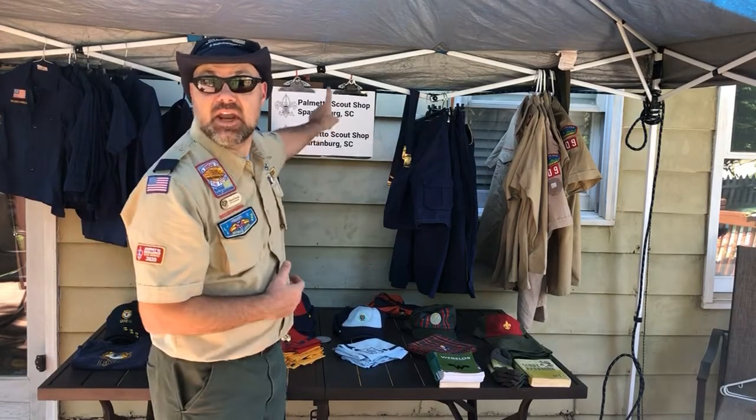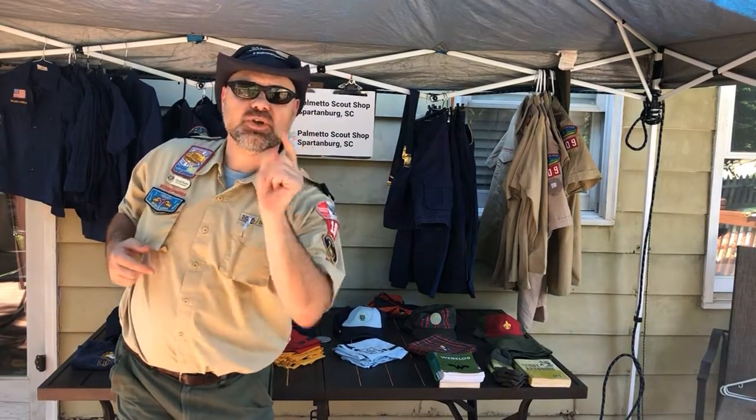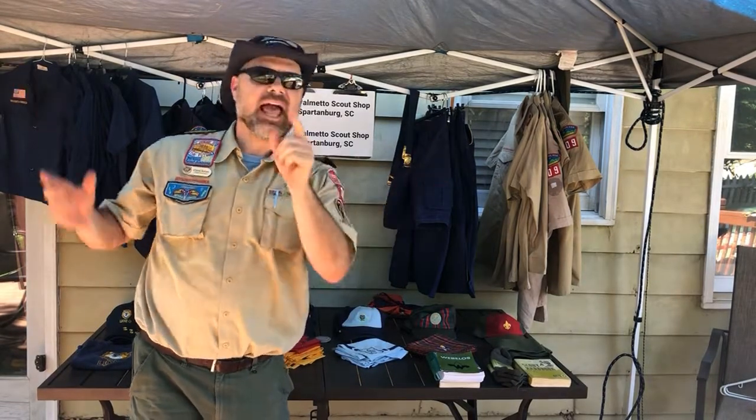Hello Palmetto Council, I'm Cub Master Dave and I'm here at the Palmetto Scout Shop. And have I got some deals for you! What are these great deals? I'm so glad you asked.